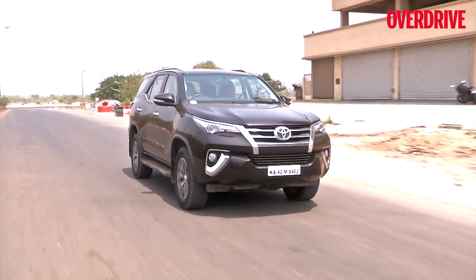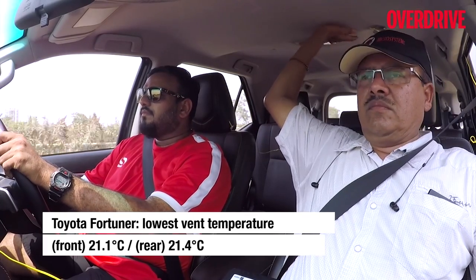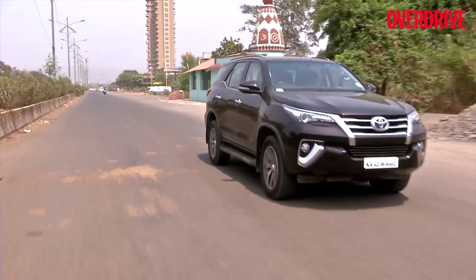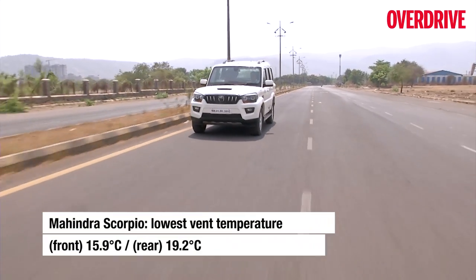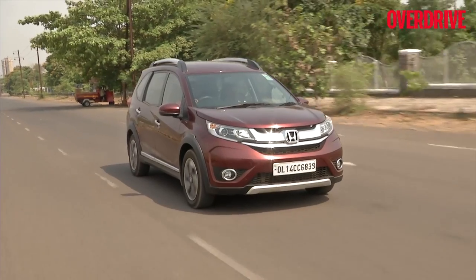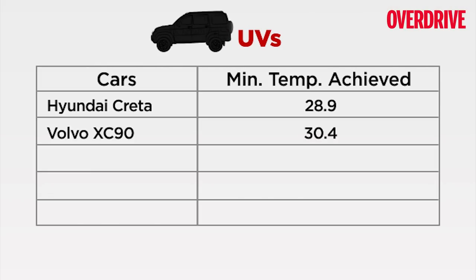The Innova is quite pleasant and much faster than the similarly sized Hexa. Its sibling, the Fortuna, wasn't as impressive though — both cars use the same hardware, but this test shows how effective the design and placement of vents can be. Another example of this was the Scorpio, which failed to mimic the performance of the Bolero. The BRV came quite close to the other compact SUVs, but inconsistent circulation made it lose valuable points.